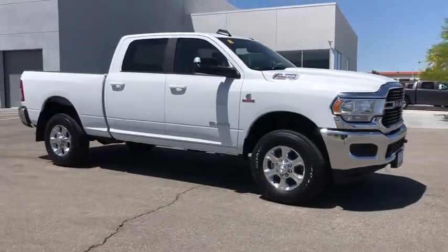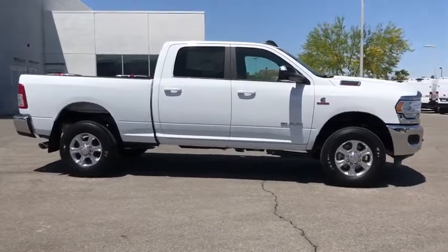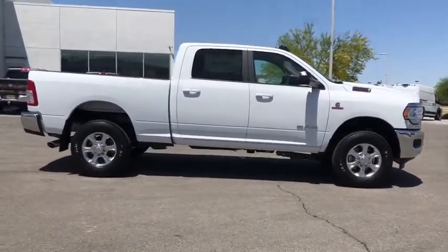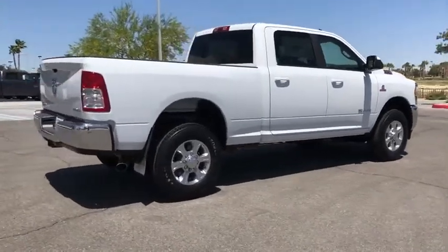We are pleased to show you the 2020 Ram 2500. Ram 2500 is the 2010 Truck of the Year winner. It's the hardest working truck in the tow business. This vehicle has less than 100 miles.